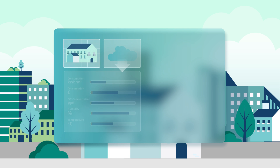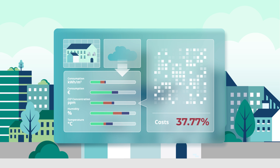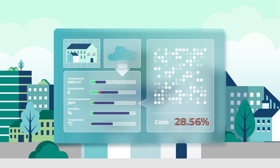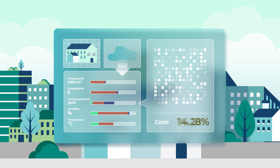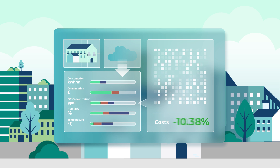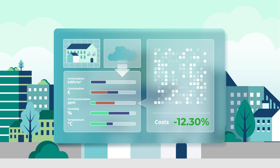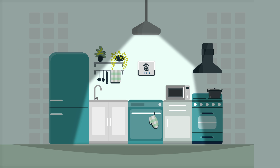AI and machine learning algorithms are used to analyse the building and the user data collected from the Smart2B devices and interfaces, to provide multi-criteria management services, as well as transversal ones such as optimal energy management of thermal comfort and indoor air quality improvement.